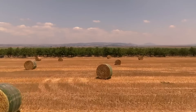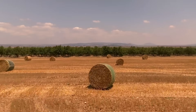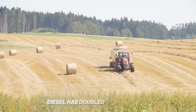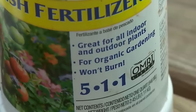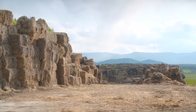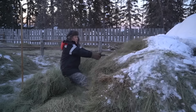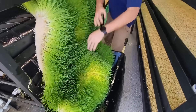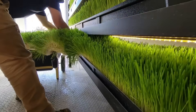Hay prices are up 40 to 100% across much of the U.S. Drought has shortened cutting cycles, diesel has doubled hauling costs, and fertilizer still hasn't come back down. Margins on feed are thinner than ever, and for small farms, winter can mean breaking even or falling behind. That's why more producers are experimenting with indoor fodder.